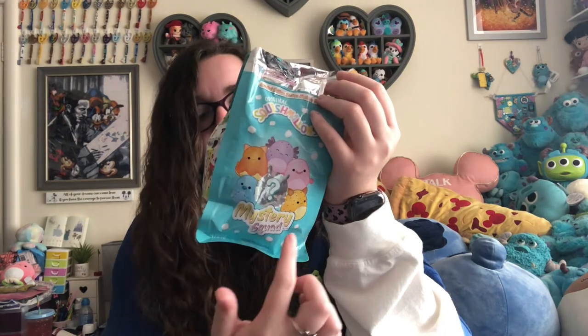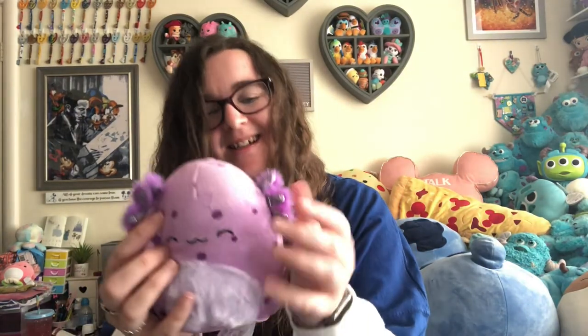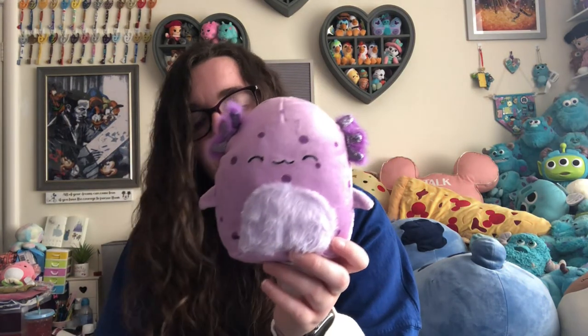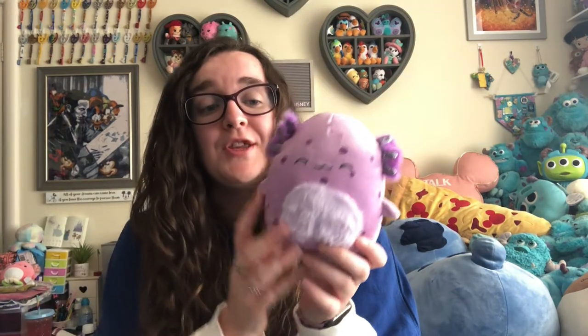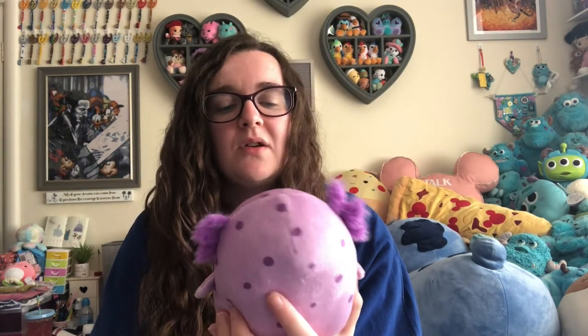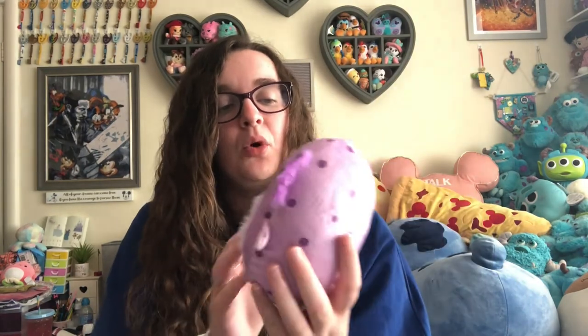I got the one I wanted! This is the purple axolotl — it's absolutely adorable. I felt around but actually you could see the purple through those holes in the bottom, so bravo Kelly Toys — I love that because they're all different colors so you can guarantee the one you want just by looking through the holes. I hope these come to the UK because I would definitely get more. Joe wanted the little blue one. I'm just so happy I got this one!